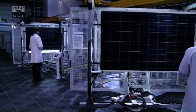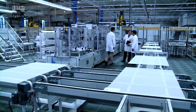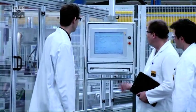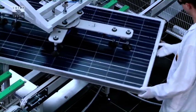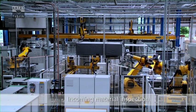Module manufacturing at Solarfabrik — the latest generation of solar power technology. Extensive automation ensures cost-efficient production, while careful inspections help maintain a consistently high level of module quality.